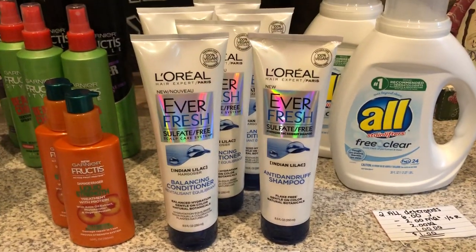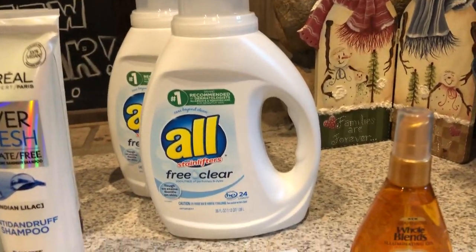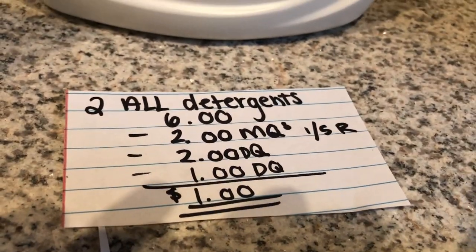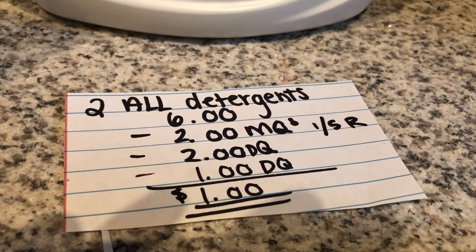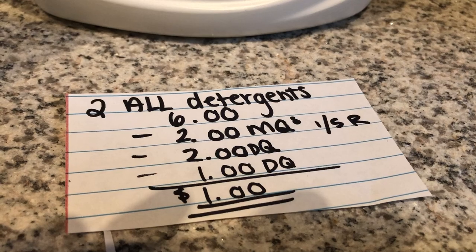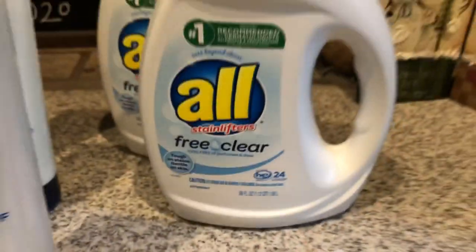We were able to snag six of them. The next deal is on the All laundry detergent. You're gonna buy two, which totals to $6. There are two $2 off one manufacturer coupons found in the 1/5 RetailMeNot, plus a $2 digital coupon and a $1 digital coupon, making it a dollar for two.